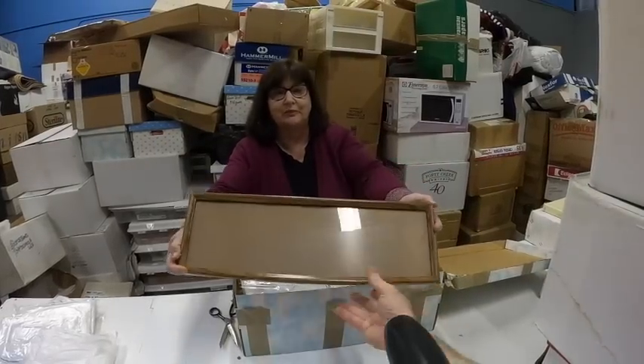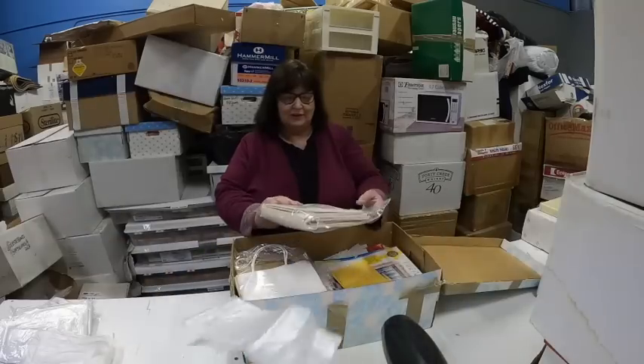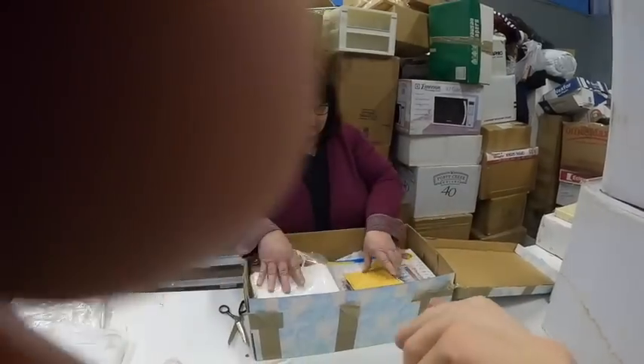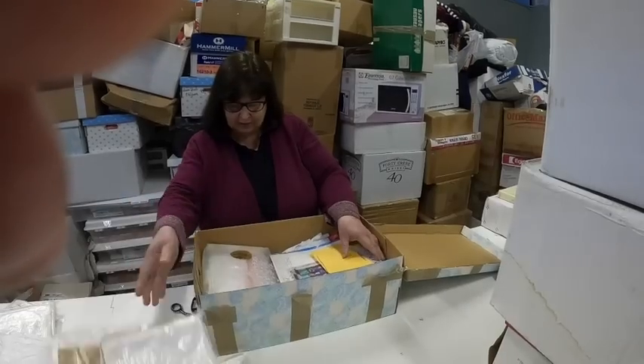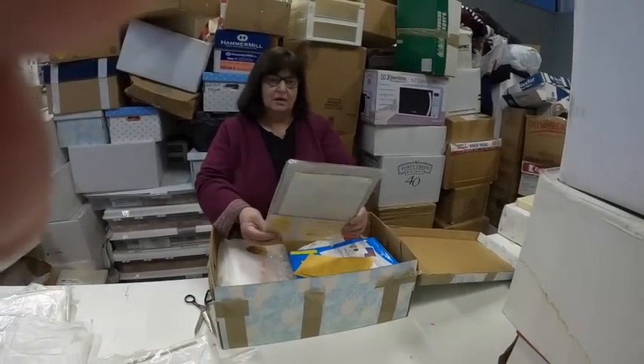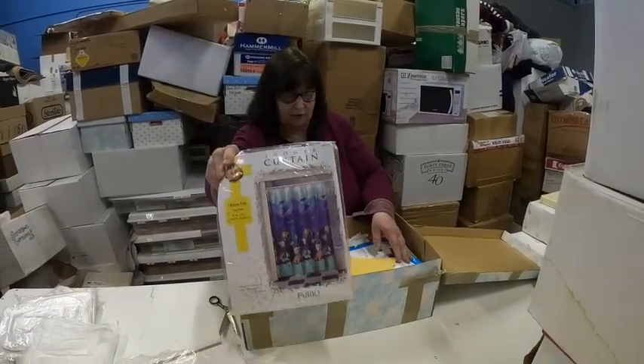It is an empty wood frame. They did say 'empty' on the label. Add it to your lot. And there's paper, bags, and a shower curtain wrapping — but the shower curtain's no longer there.